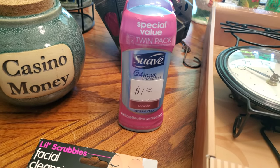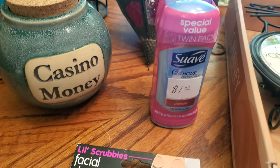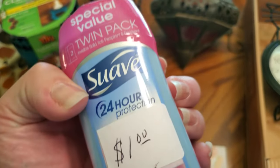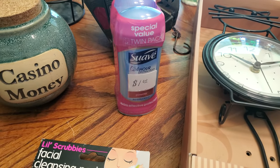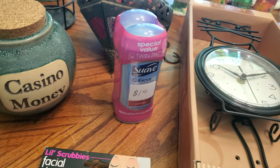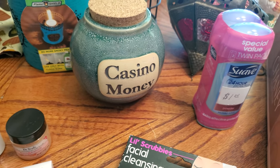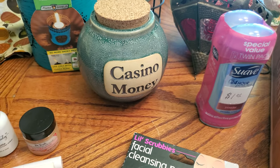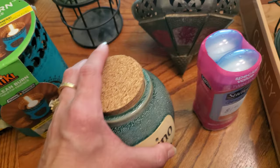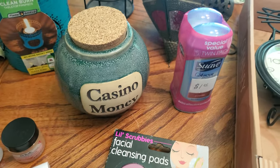I love to pick up deodorant and other health care things at garage sales. This happens to be the brand I use, so I grabbed them at 50 cents apiece — they're normally $3 to $4 each. I also got this casino money bottle for a dollar; it has the cork in it. Those will probably be $8 in my booth.